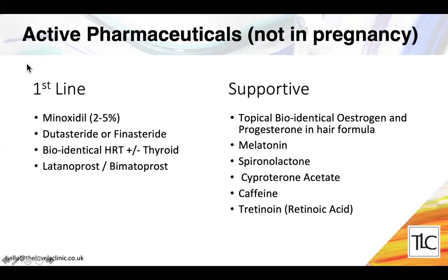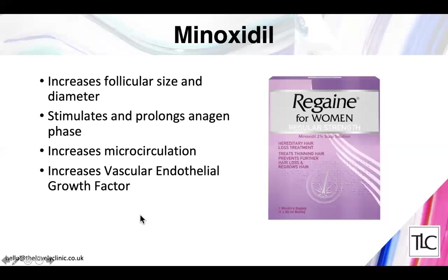We can devise a treatment plan containing very effective active pharmaceuticals. We have first-line ingredients — which have a wealth of research showing they can bring about hair regeneration — and supportive ingredients that work synergistically with the first-line ones for the best results. First-line ingredients include minoxidil, dutasteride, finasteride, bioidentical hormones, latanoprost, and bimatoprost. Supportive ingredients include caffeine, cyproterone, and tretinoin, which help support the action of these first-line therapies.